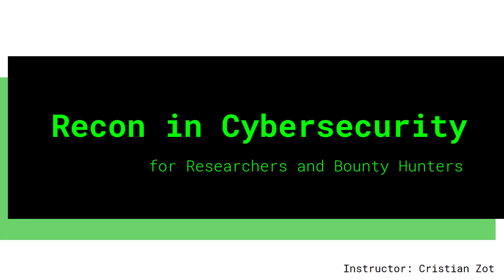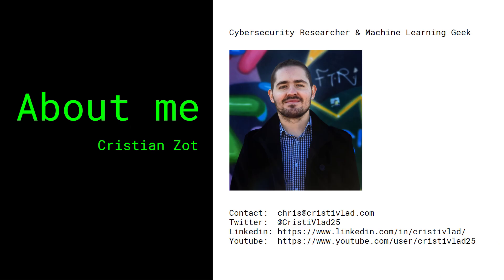One of the very first steps in security research, in pen testing, and in bug bounty hunting is reconnaissance, or recon. My name is Chris and I'm going to be your instructor for this course. I will teach you how to approach reconnaissance in security research like a respectable professional.